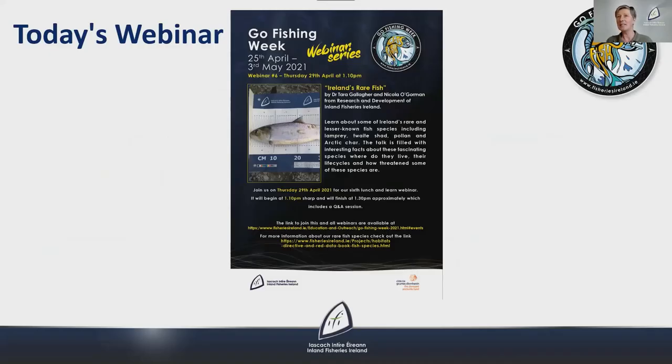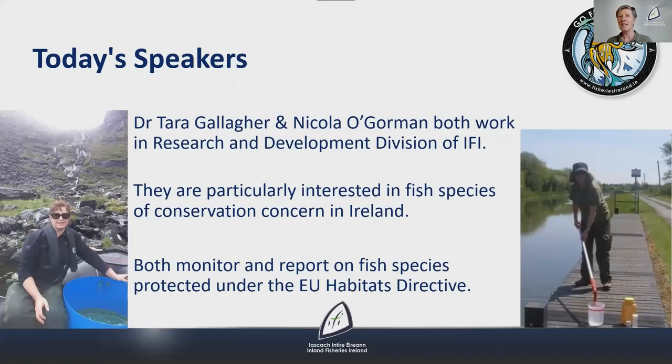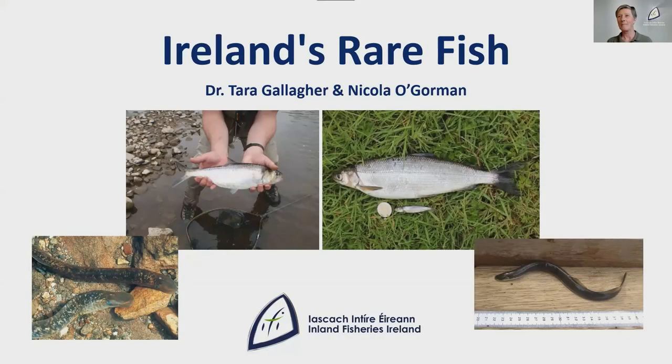Today's webinar is titled Ireland's Rare Fish. Our speakers are Dr. Tara Gallagher and Nicola Gorman, both working in the Research and Development Division in IFI. They are particularly interested in fish species of conservation concern in Ireland and monitor and report on fish species protected under the EU Habitats Directive. Today we'll be talking about some of Ireland's rarest fish species including lamprey, shad, pollen and Arctic char — their ecology, life cycles, where they're found in Ireland, how we sample for them, and their conservation status.